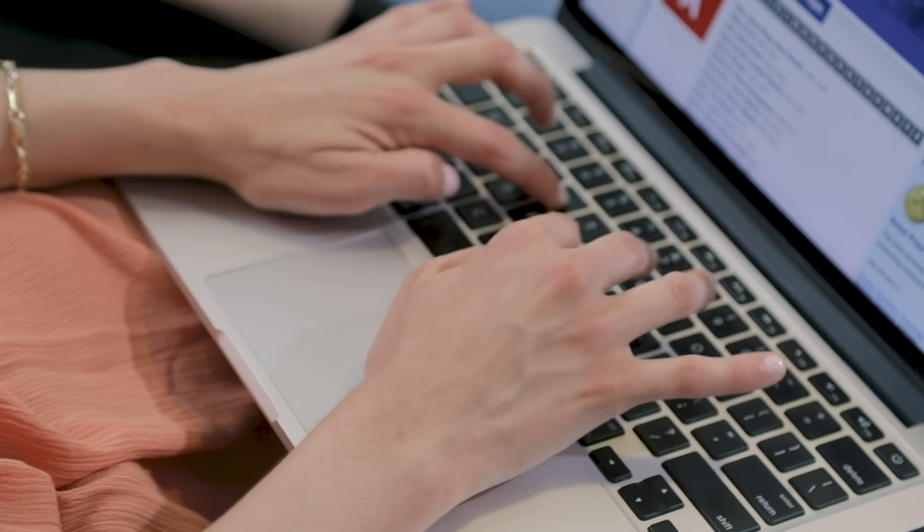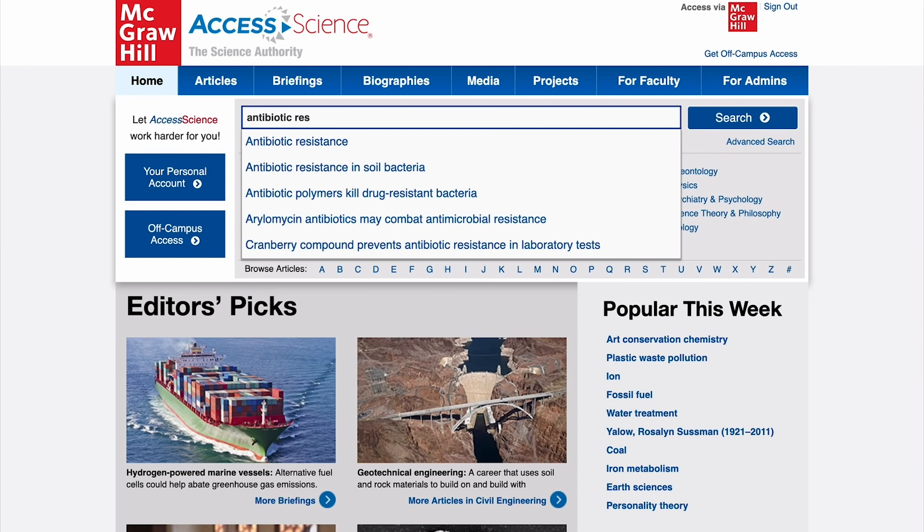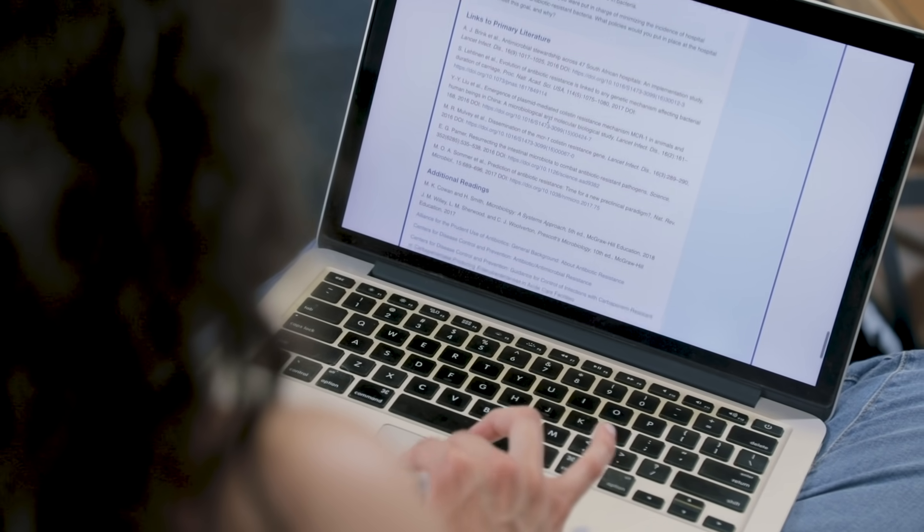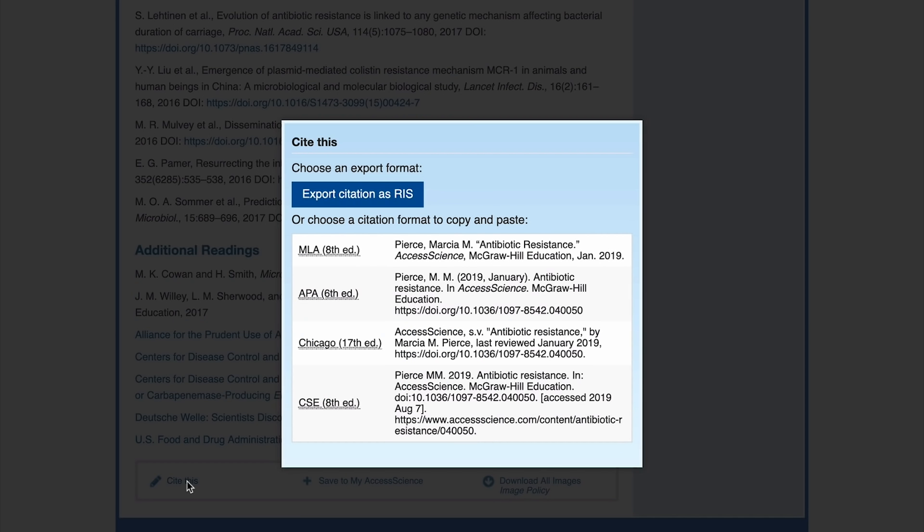Now back to my paper. First, I'll search antibiotic resistance on Access Science. I get over 100 results and a definition at the top. It even has links to primary literature at the end, and I can grab the citation right from the article.